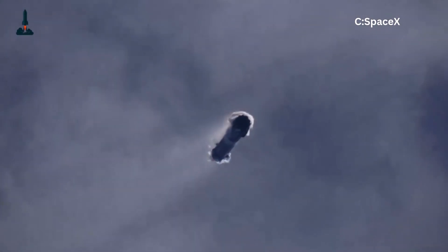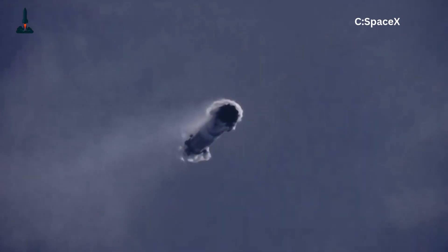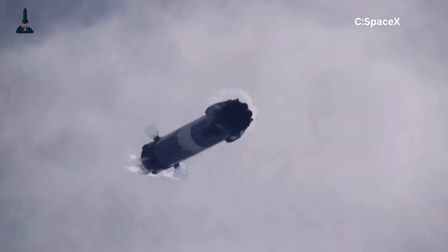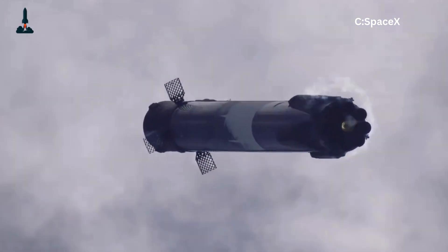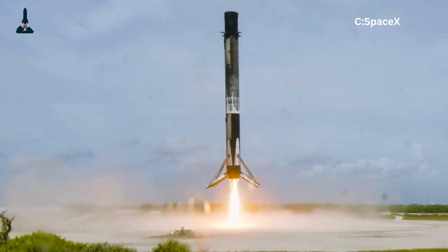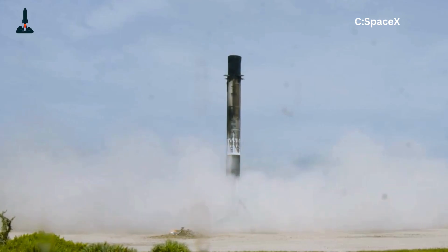For Falcon 9, legs were the perfect stepping stone. They made reusability real, they saved billions in launch costs, and they paved the way for Starship's crazy future. SpaceX claims each Falcon 9 booster can fly up to 20 times. With a cost of around $62 million per launch, that's a billion saved — thanks in part to four skinny legs.